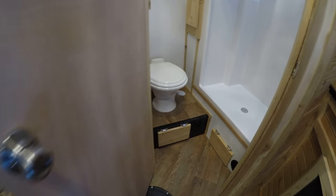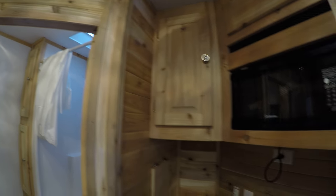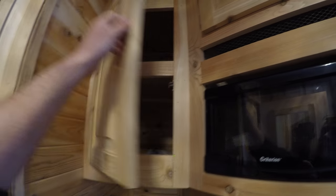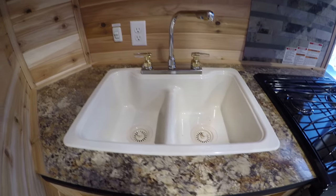That dinette also goes into a bed. Then you've got your toilet, shower — and with that tall ceiling you got plenty of headroom in that shower. More storage here, your microwave, your cooktop, oven, water tank, water pump, and your sink as well.